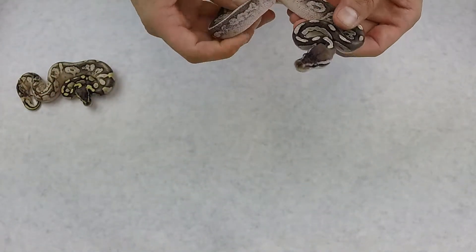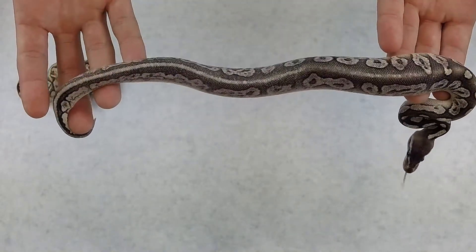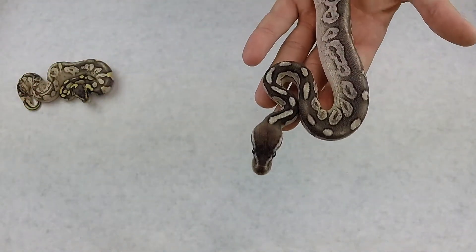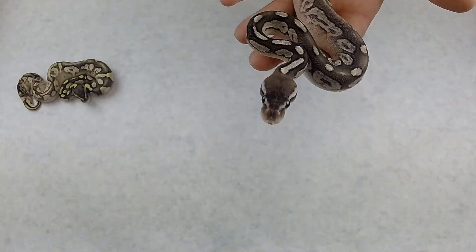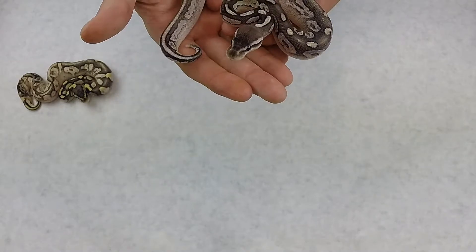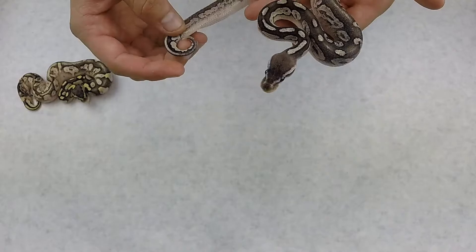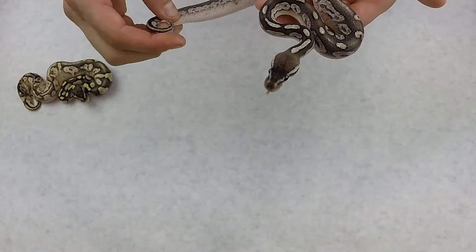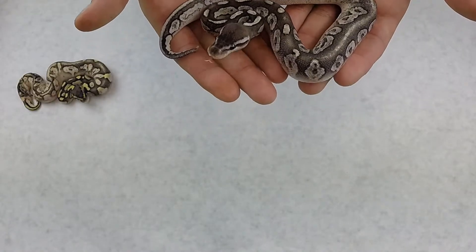So then we got a black pewter. With how washed out it is, it could technically be a low quality calico, but I don't think it is. I'm going to sell it as a black pewter — it could be calico though, with how washed out the back end of it is. It's a male. He's for sale.